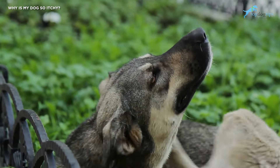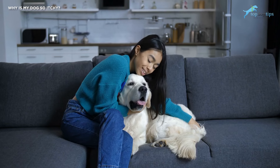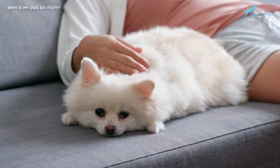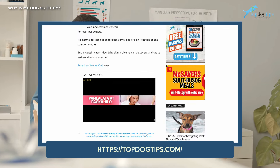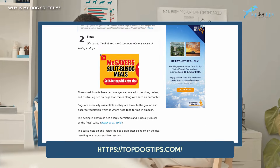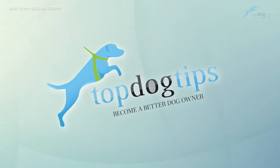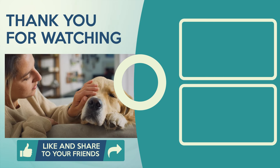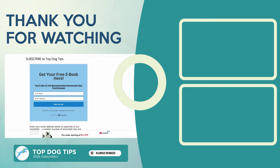Wrapping up, we must recognize that dogs' itchy skin is common — all dogs scratch at some point. But if your pet is excessively itching and biting his skin and fur, it may be time to find effective solutions. All of the methods mentioned above are likely to help most dogs relieve itchiness. If none of these solutions work or your pet's condition worsens, contact your veterinarian as soon as possible. You can check out our extensive articles on itchy dogs at topdogtips.com. If you learned something from this video, please give a thumbs up, share it, and subscribe to our channel for more tips.